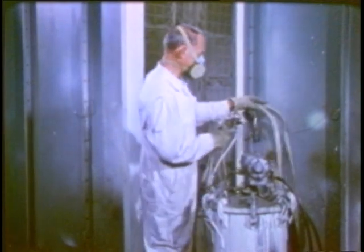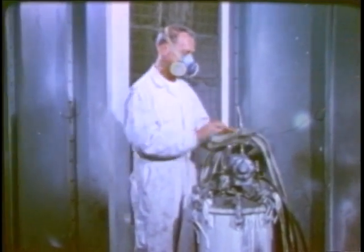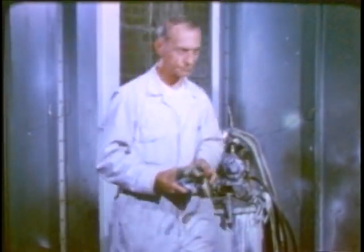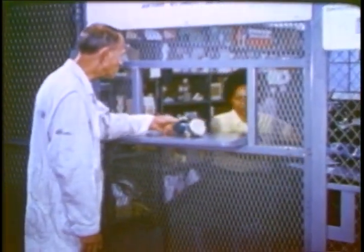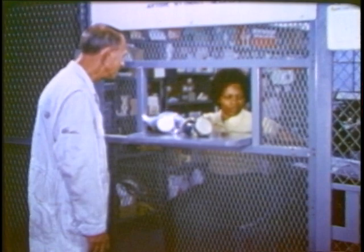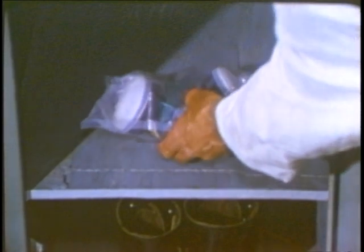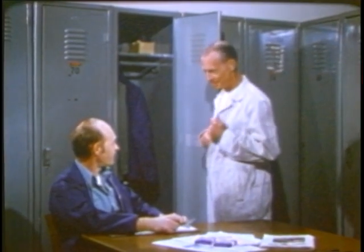At the end of the shift, your respirator has protected you as you worked, and now it needs some care and attention so it will be ready for tomorrow. You turn it in regularly at the end of the shift, or at other designated times, and receive a fresh one. Store the respirator in your locker, still in its plastic bag, so it won't be damaged by dust, heat, cold, chemicals, and so on. Put it down so that the face piece and exhalation valve rest in a normal position. Take good care of it, so it can take good care of you.